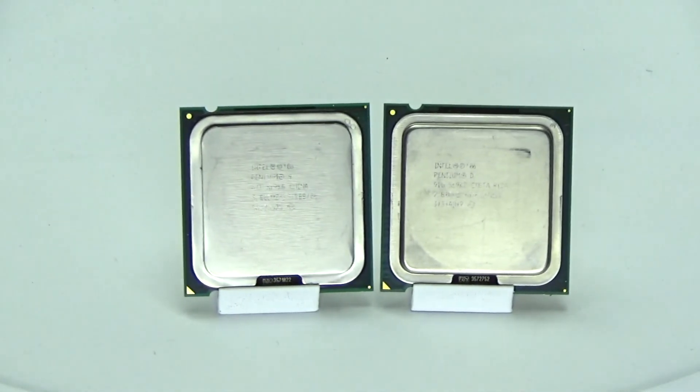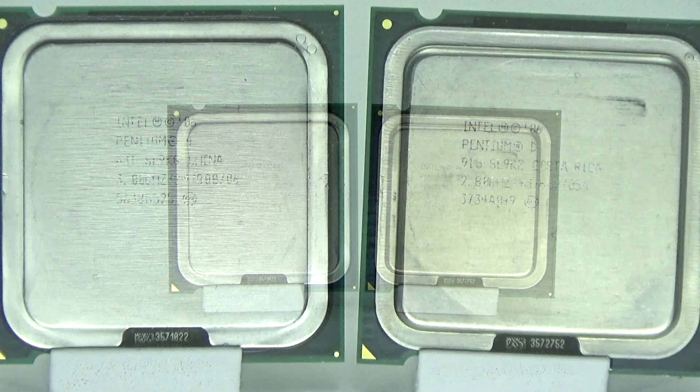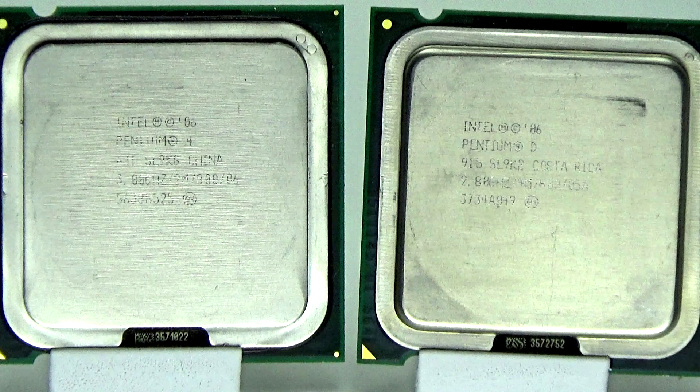The chips using NetBurst were the Pentium 4s. They ran hot, used a lot of power, and really weren't that fast. They actually benched worse than AMD's dual-core offerings of the time, which were clocked lower, used less power, and ran cooler. Intel had no choice but to make a temporary chip to get them by until they had something better, and that temporary chip was the Pentium D.